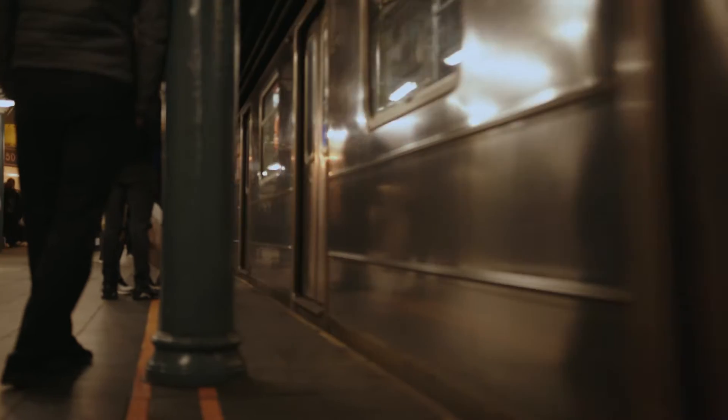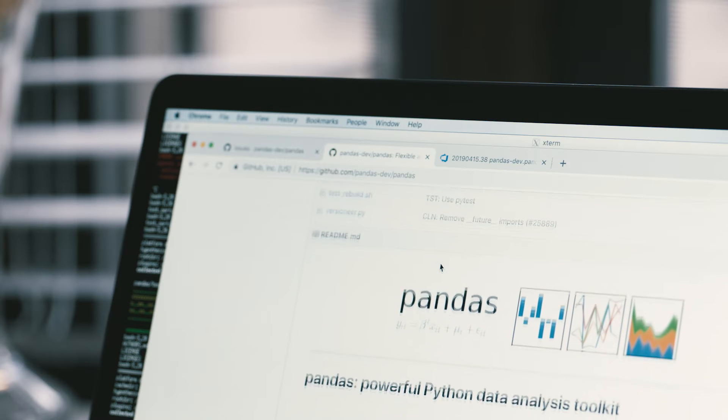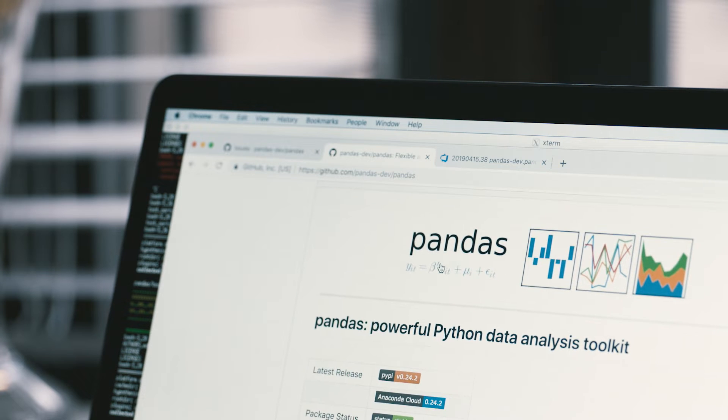My name is Jeff Prebach. I am one of the Pandas core developers and I work on the Pandas project. Pandas is a data science library that, in the last few years, has become quite popular as the core of the data science stack.